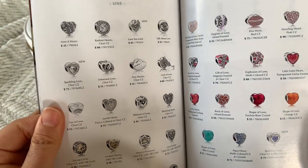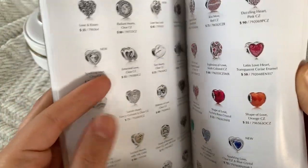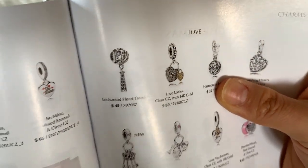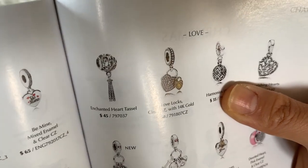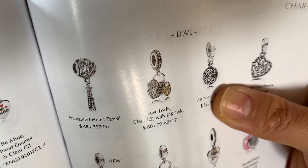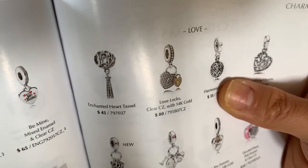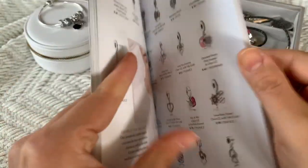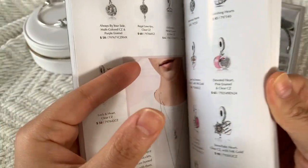Anniversary Love — there are so many pretty heart charms. This enchanted heart tassel has always been on my kind of radar. I love the look of it. I have no place for it on any of my bracelets and don't know where it would go, but I love it. It's only $45 and I think it's a nice sized charm too. So that's on my wish list — but again, I don't really have a place for it right now.